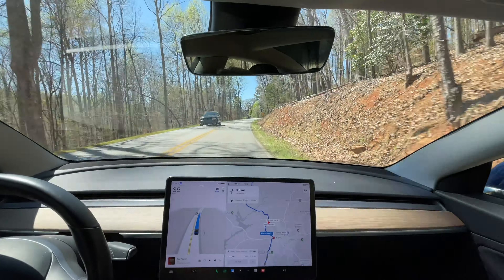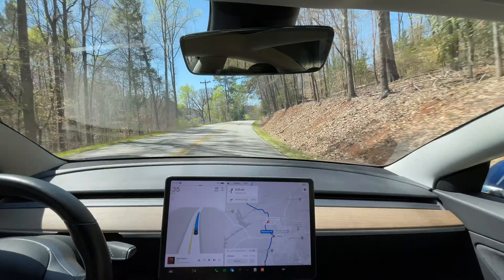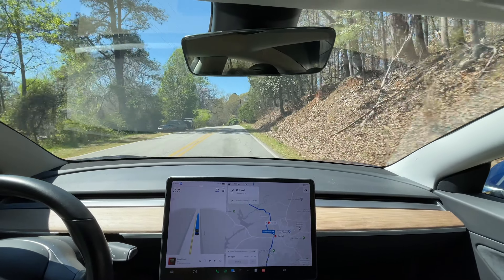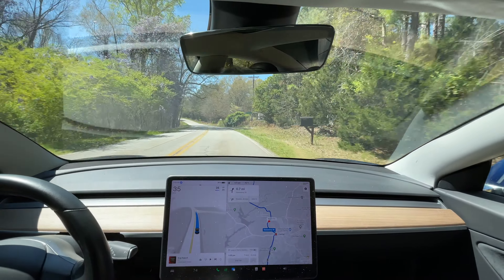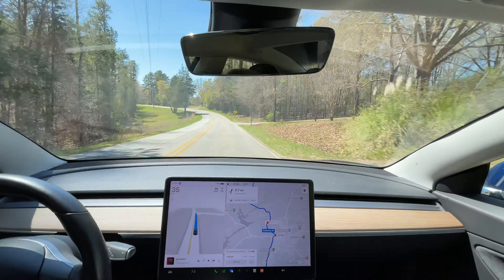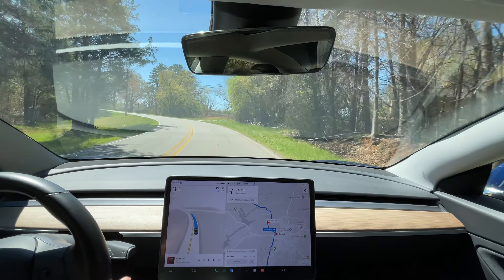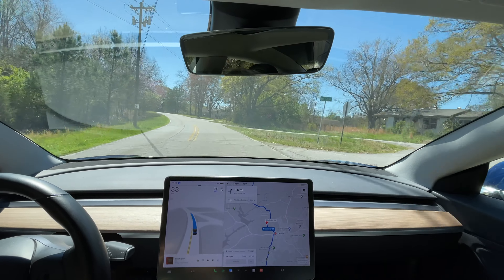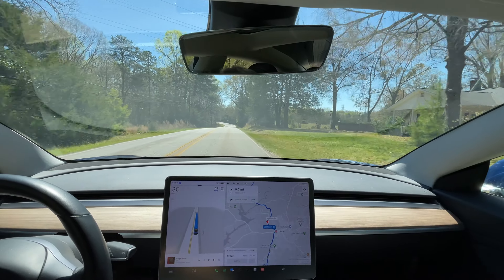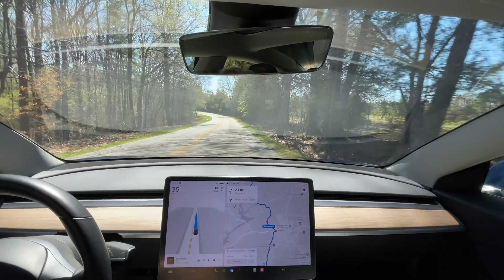Vehicle coming — it went over slightly more to the right. That was good, that's what I would have done. You always have to anticipate that people will do something dumb or aggressive — both those things happen. There's a school bus sign warning. As far as I know the speed limit is still 35 and I believe that's what it's going.